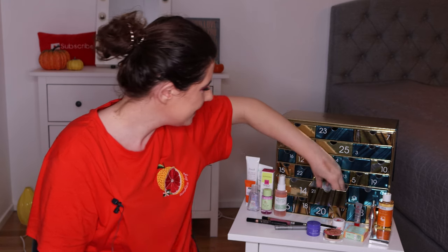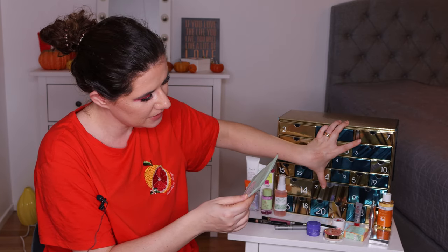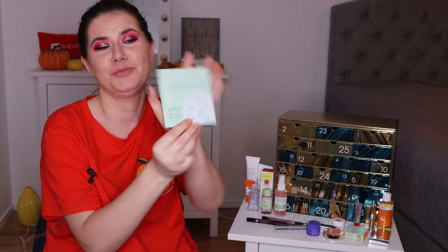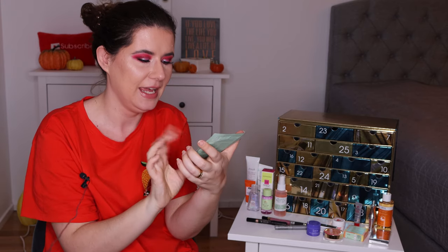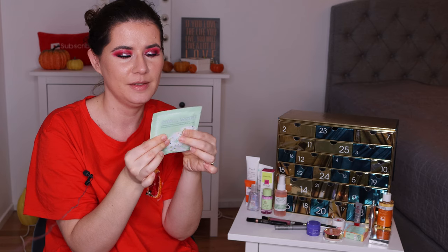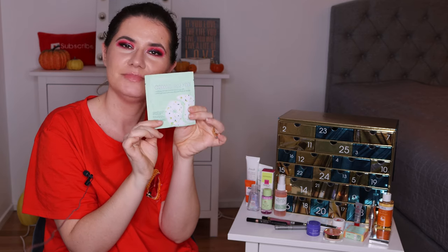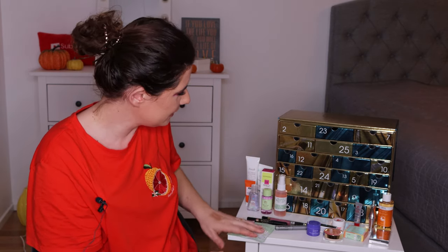Number twenty-one looks like a mask. This is the Chill Mood Soothing Cannabis Seed Oil Infused Eye Gels from Patchology. I really want to try this. I've read about cannabis seed oil — it's very nice for the skin. This is one pair and you leave it on for ten minutes, so I'll definitely use it. I'm very excited to get that.